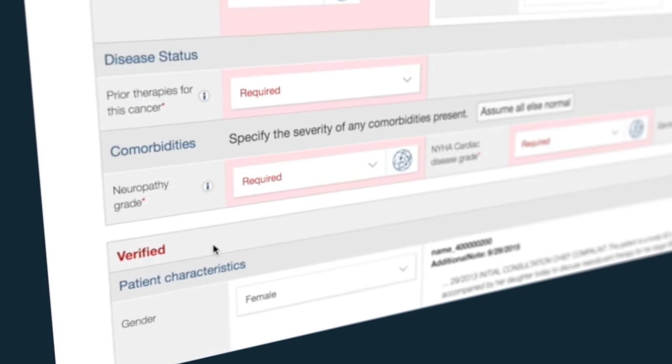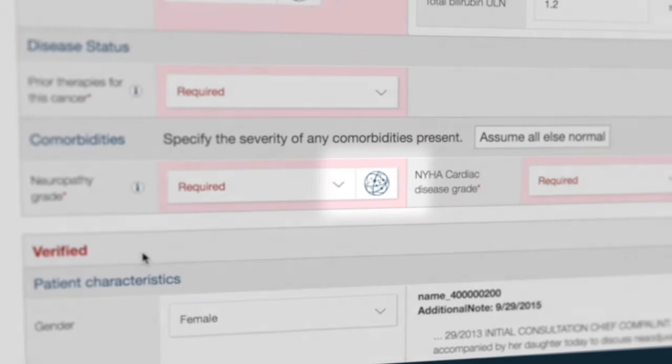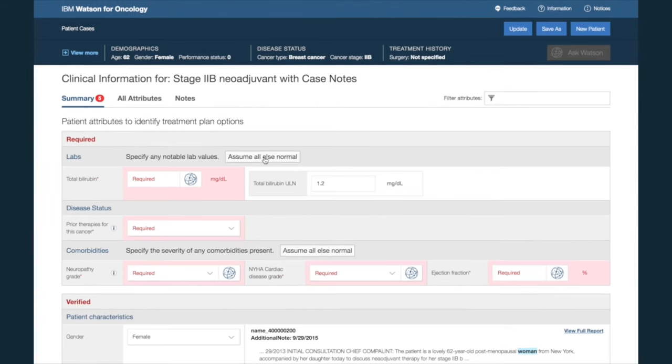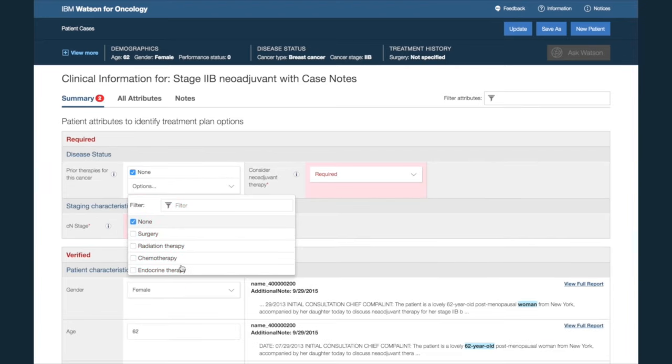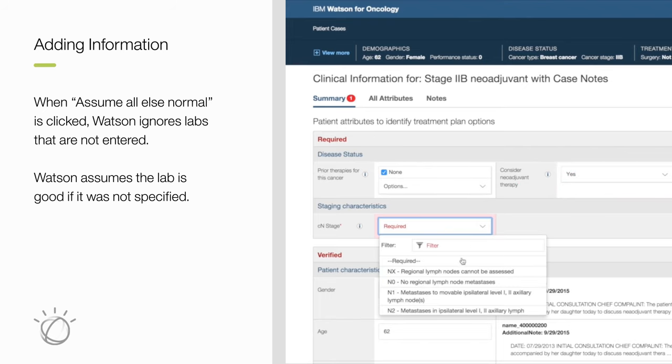If a doctor is interested in finding out why these comorbidity values are relevant, click on the Watson Globe to get an explanation. Here our oncologist is being prompted by Watson to add some additional information. This feature was added so a user can enter labs that they feel are relevant and skip the rest.